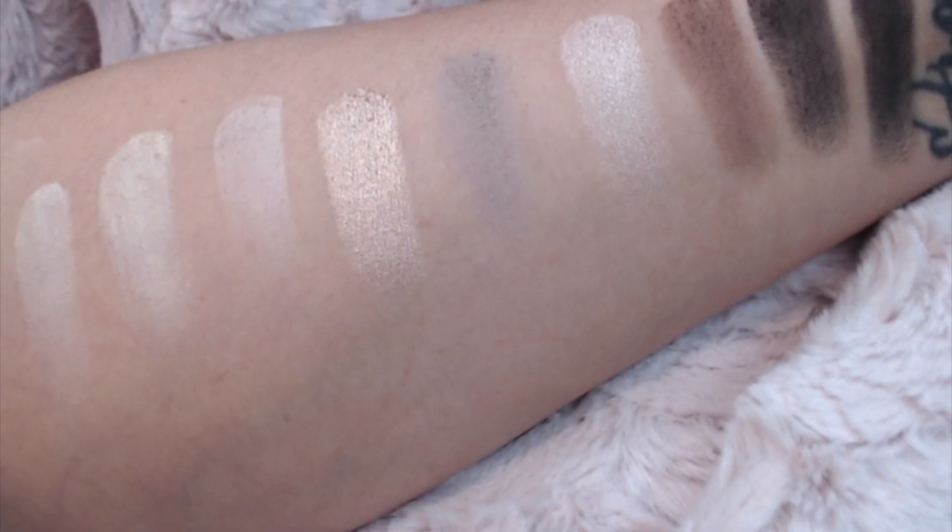This is the Cargo Cosmetics Nude Beach eyeshadow palette. It looks like it has nine shades — there are shimmer colors in there. I love palettes like these because if you just want a basic everyday eyeshadow you can use this, and if you want to make it smoky this would be perfect for that. I'm sure going to use this a lot.